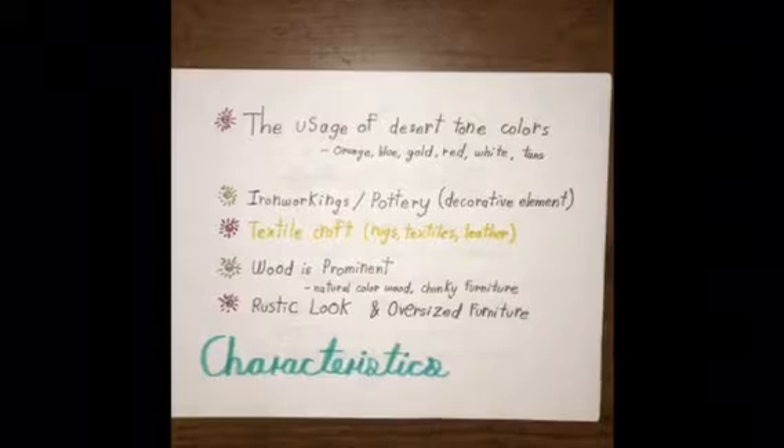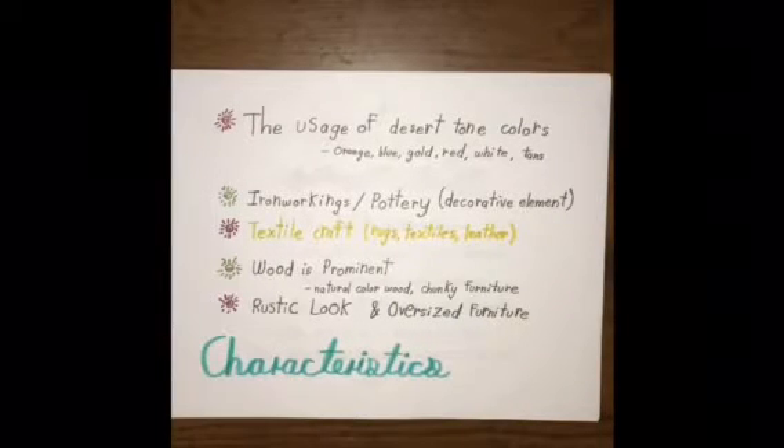Textile craft includes rugs, textiles, leather, and any kind of animal skin. Another big part of it is wood. Wood is going to be really prominent. It's going to be in its natural color and the furniture is going to be chunky, rustic looking, and oversized.